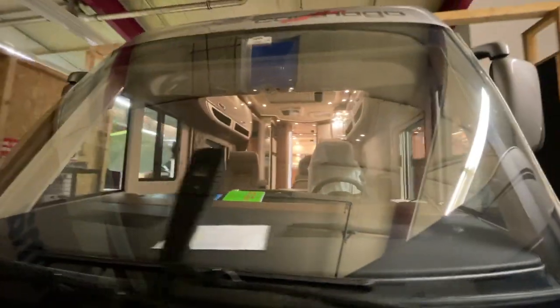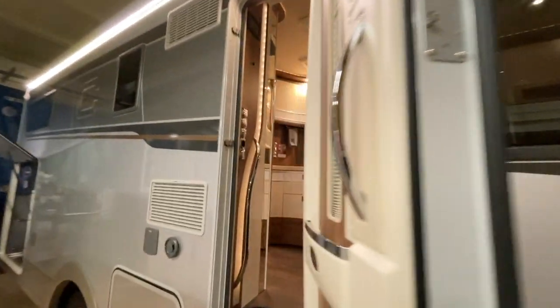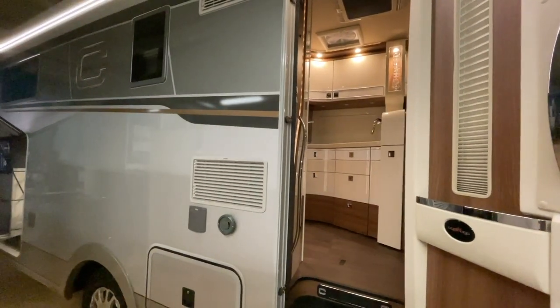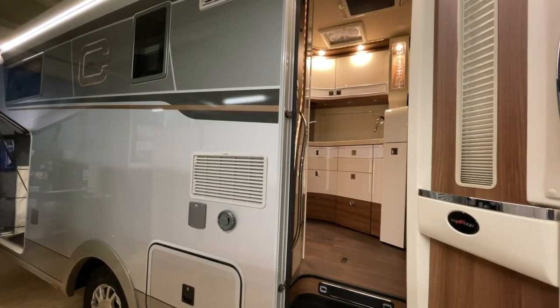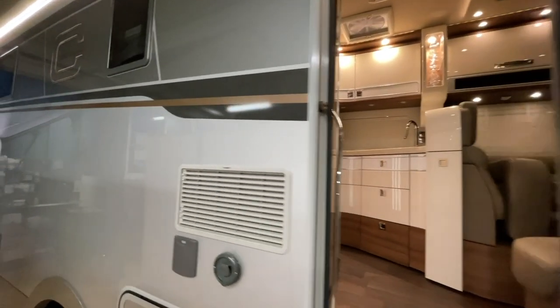Das wollte ich euch nur zeigen. Morgen haben wir einen Kunden da – wir müssen einen Akkutausch machen. Dann haben wir wieder zwei Notfälle an Bord: bei einem tritt Wasser aus dem Boiler, das müssen wir morgen mal schauen. Und dann haben wir noch ein Fahrzeug unten, das wollen wir auch anfangen mit WCS-Wechselrichter, Booster und Lithium-Akku – wieder volles Programm.